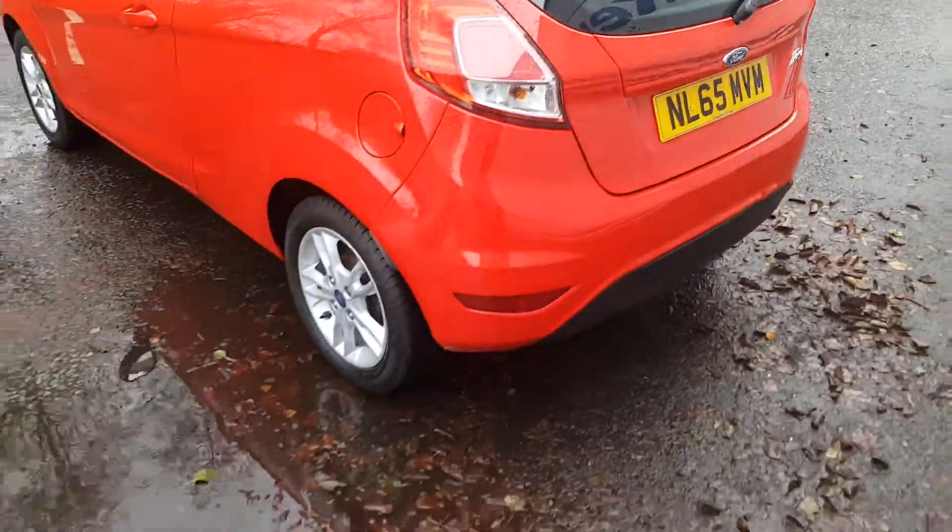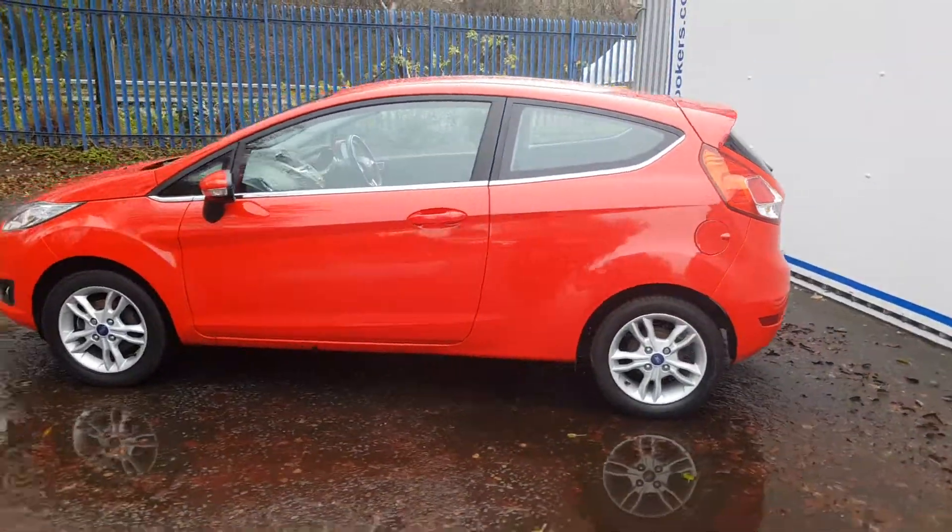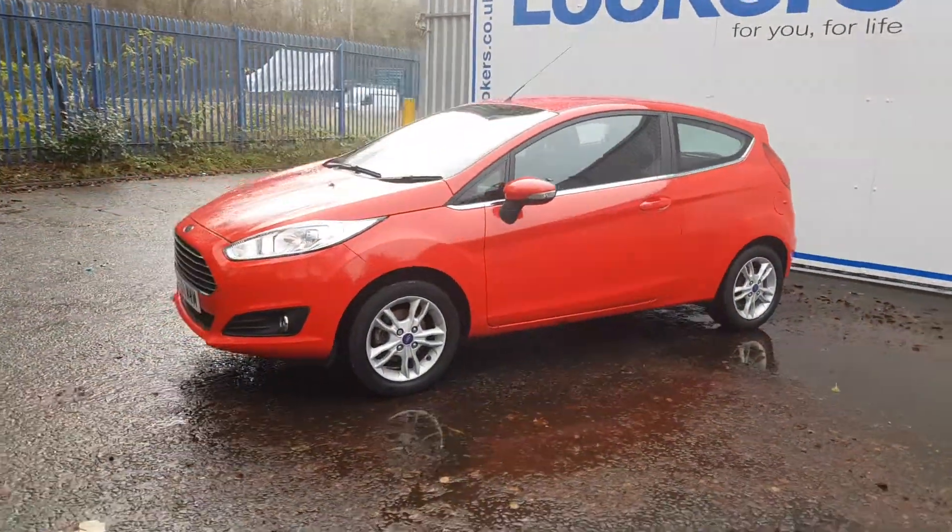Taking one final look around the vehicle, it has very stylish finishing in metallic race red as well as coming equipped with 15 inch five spoke alloy wheels.